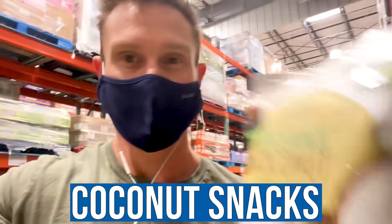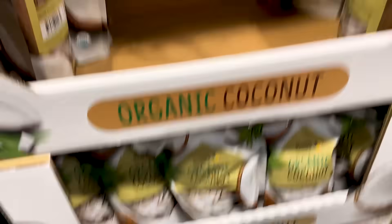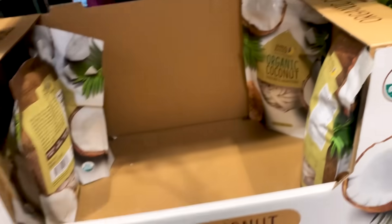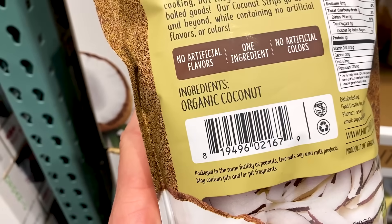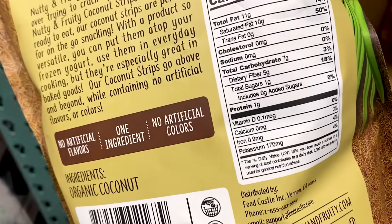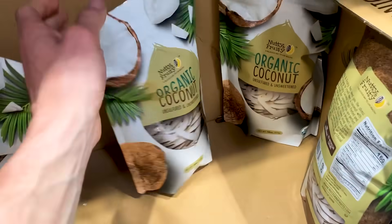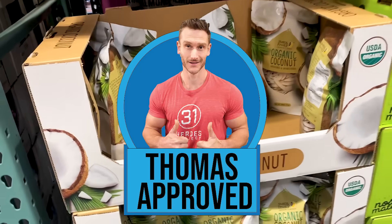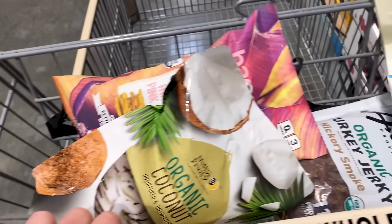I'm finding a lot of cool things. Organic coconut — just one ingredient, unsweetened and unsulfured. A lot of dried fruit has sulfur in it, which can cause digestive issues. Here it's just one ingredient: organic coconut. Seven grams of carbs, five of which is fiber — a tremendous keto snack as well as a great gluten-free snack. I'm going to get those; I love putting it in my yogurt.